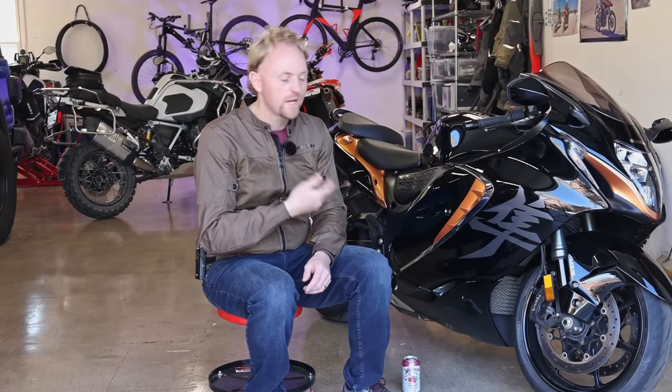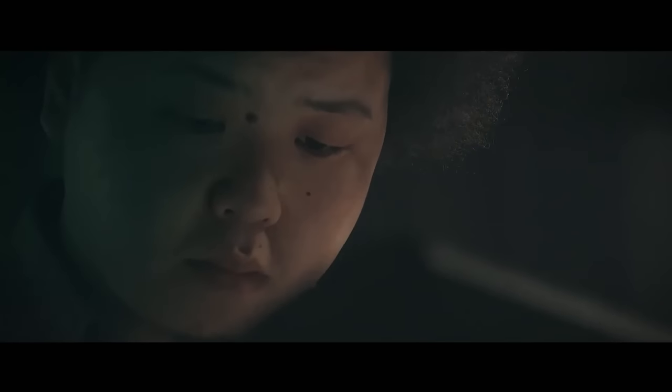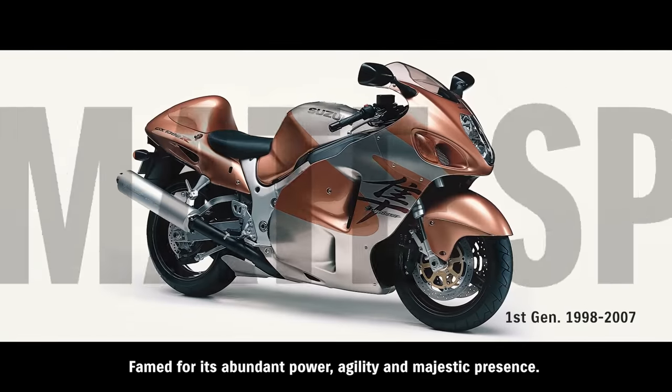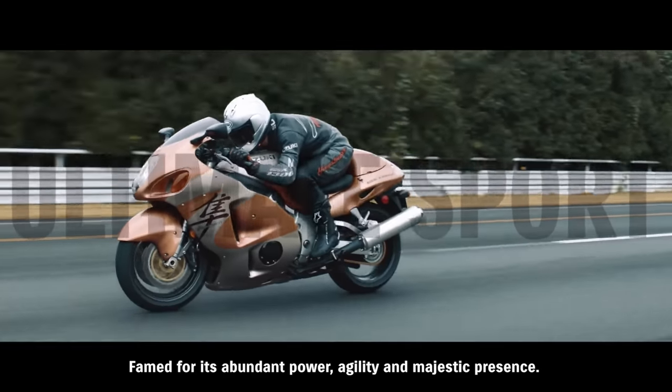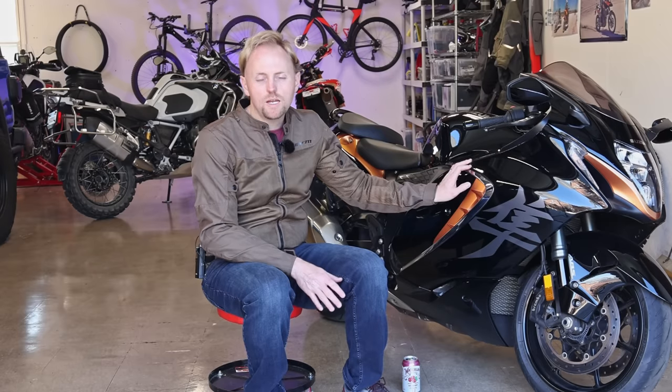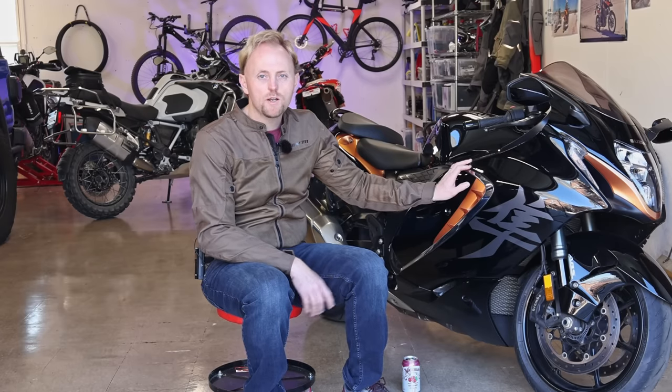In the late 90s, Suzuki decided to get into competition with bikes like the Honda Super Blackbird, which at the time was the fastest road legal production motorcycle. They decided to launch the Hayabusa GSX 1300R. When this bike came out, they were able to claim, at least for a while, that it was the fastest bike in the world. Early bikes went around 195 miles an hour, although reports vary on that.